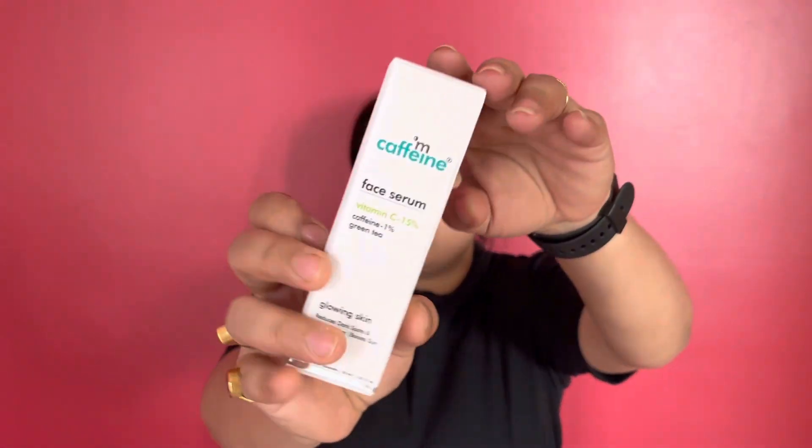Hey guys, welcome back to my channel and I hope you are doing great. In today's video I'll be sharing my review regarding the newly launched 15% Vitamin C face serum.